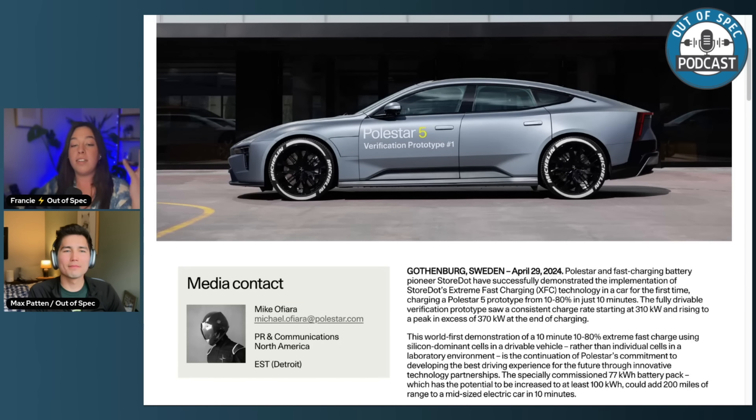This specially commissioned 77 kilowatt-hour battery pack, which has the potential to be increased to at least 100 kilowatt-hours, could add 200 miles of range to a midsize electric car in 10 minutes. This XFC test by Polestar and StoreDot engineers was designed to demonstrate proof of concept for technology that could be applied to future Polestar vehicles. Meanwhile, Polestar has been given the chance to stand on its own as an automaker, and now they have this announcement with really innovative technology alongside the Polestar 1, 2, 3, 4, and 5.